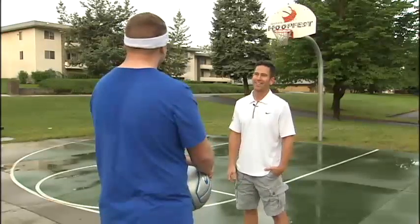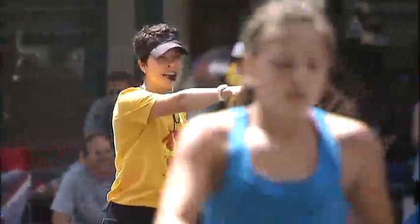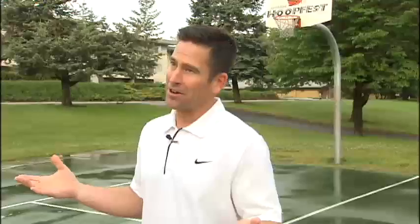Chad Smith has worked with Hoop Fest for 15 years. As operations manager in charge of the volunteer force, he's seen court monitors return year after year. We've got several that have done it all 27 years. Typically, we have quite a few that have done it 5, 10, 15, 20 years.